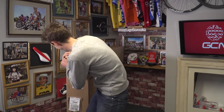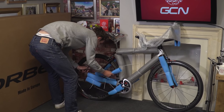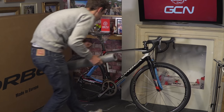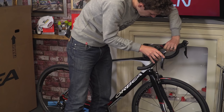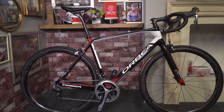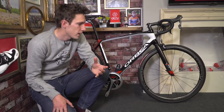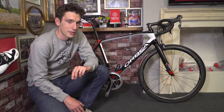Here we go — the finished article. I genuinely have not seen this bike yet. Looking good so far. There we go — the new GCN custom bike. I'm not going to lie, I think that bike is super nice. Now whether or not you feel that a unique bike is important to you very much depends on you. But for me, I think it's absolutely great.